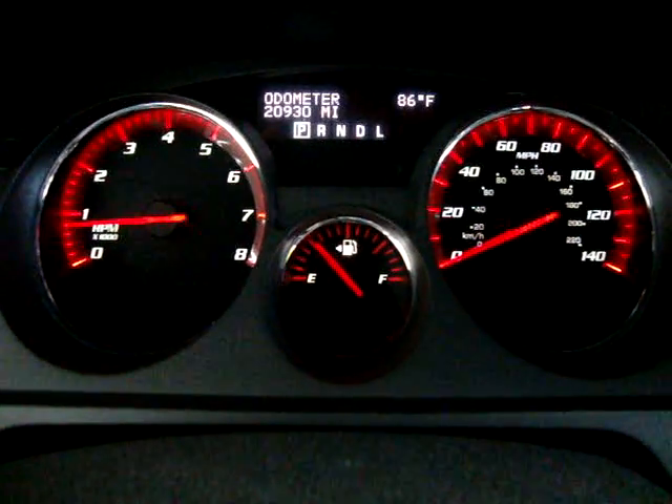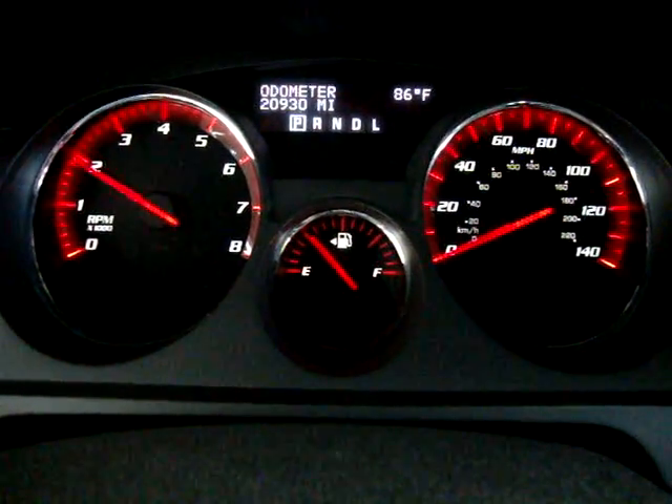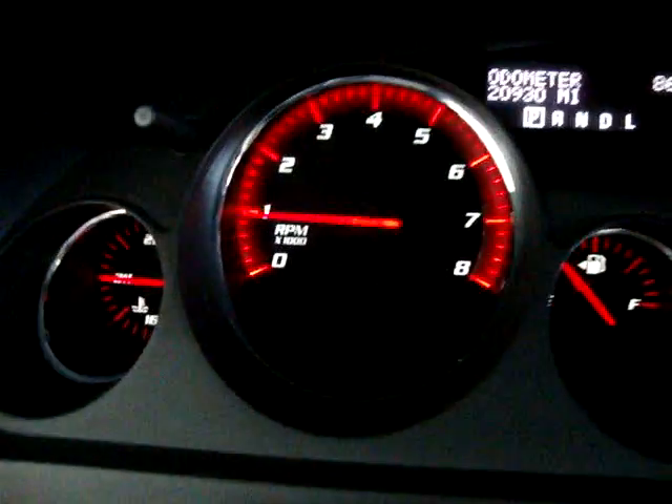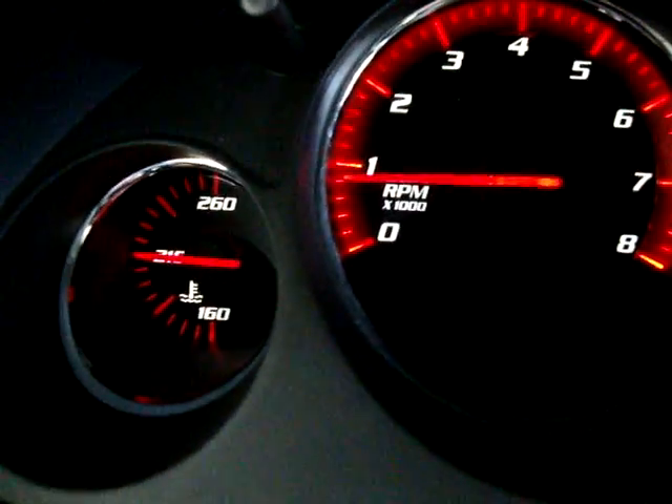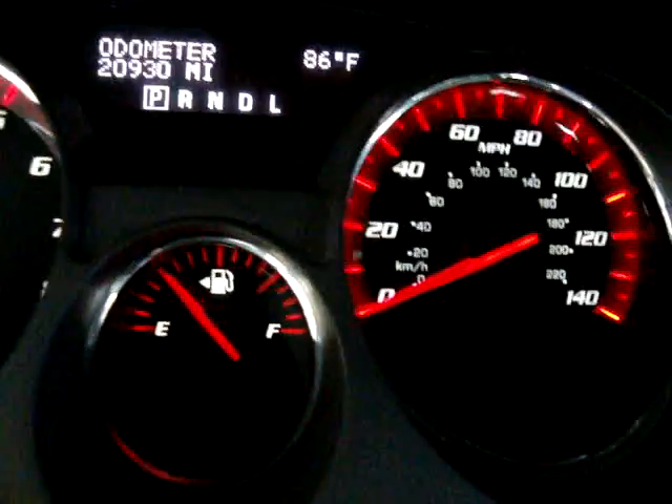It has a 3.6-liter V6 motor. I'm revving it so you can see the car is running — it's idling perfectly. There are no check engine lights, no service engine light, no maintenance light, no air warning, no SRS — nothing. Everything is working to perfection.